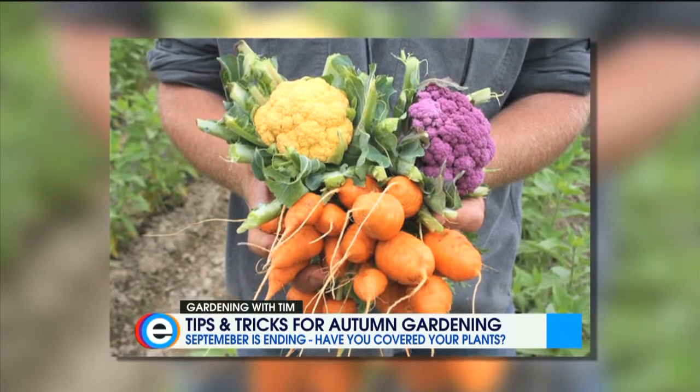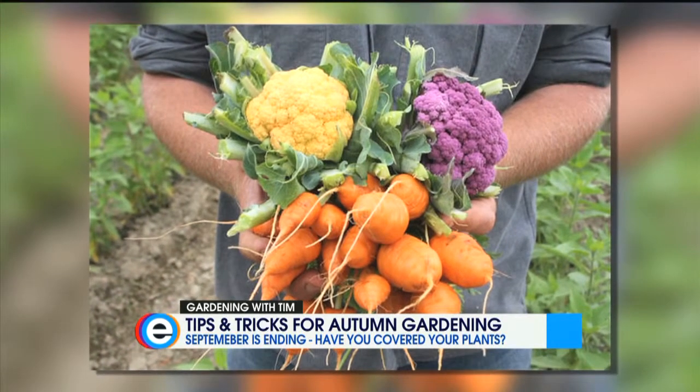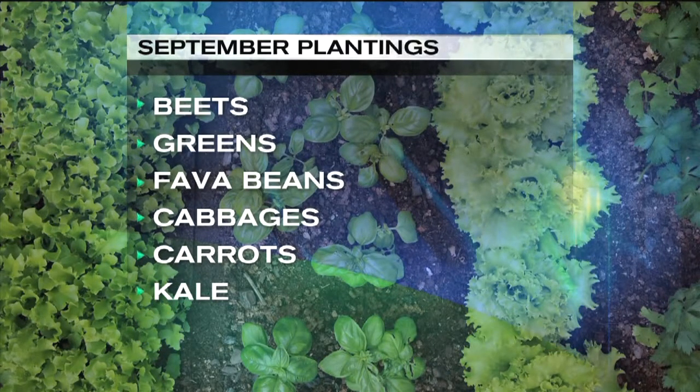While most of us are harvesting the bounty of a great Northwest summer, you can also be thinking of what to put in your garden this fall. The Maritime Northwest Garden Guide says you can start from seed outdoors — things like beets, greens, and fava beans.